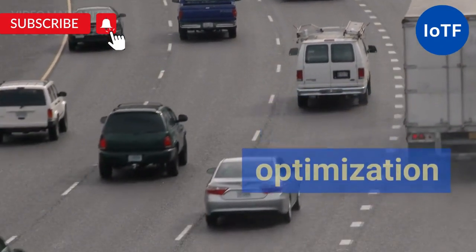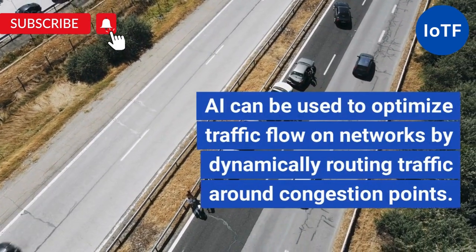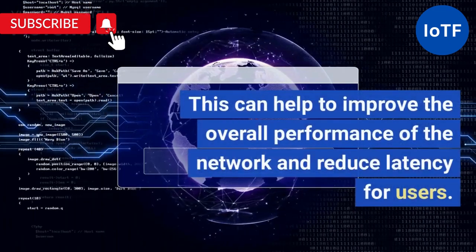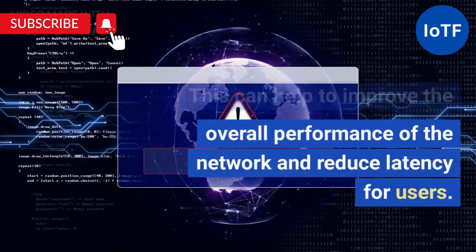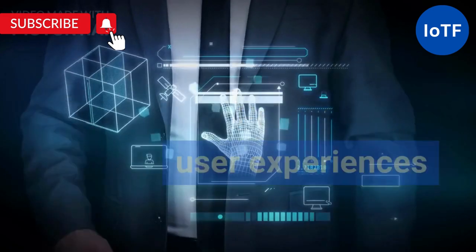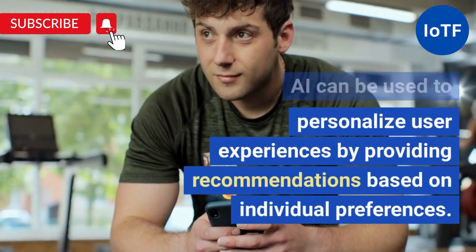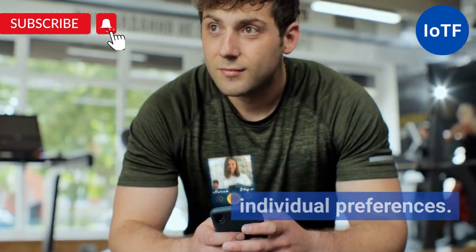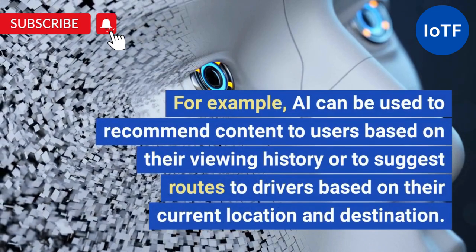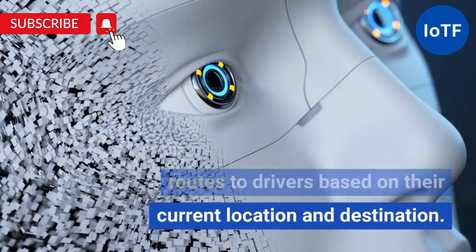Traffic Flow Optimization: AI can be used to optimize traffic flow on networks by dynamically routing traffic around congestion points. This can help to improve the overall performance of the network and reduce latency for users. Personalized User Experiences: AI can be used to personalize user experiences by providing recommendations based on individual preferences. For example, AI can recommend content based on viewing history or suggest routes to drivers based on their current location and destination.